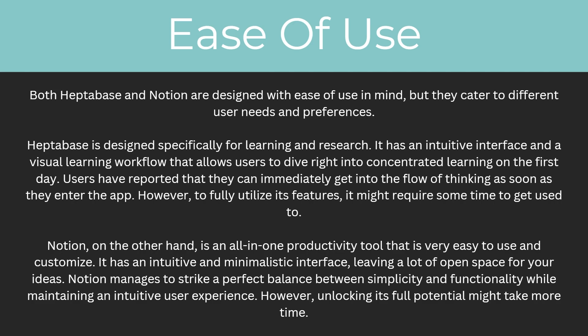So which one is easier to use? Both Heptabase and Notion are designed with ease of use in mind, but they cater to different user needs and preferences. Heptabase is designed specifically for learning and research. It has an intuitive interface and a visual learning workflow that allows users to dive right into concentrated learning on the first day. Users have reported that they can immediately get into the flow of thinking as soon as they enter the app. However, to fully utilize its features, it might require some time to get used to.